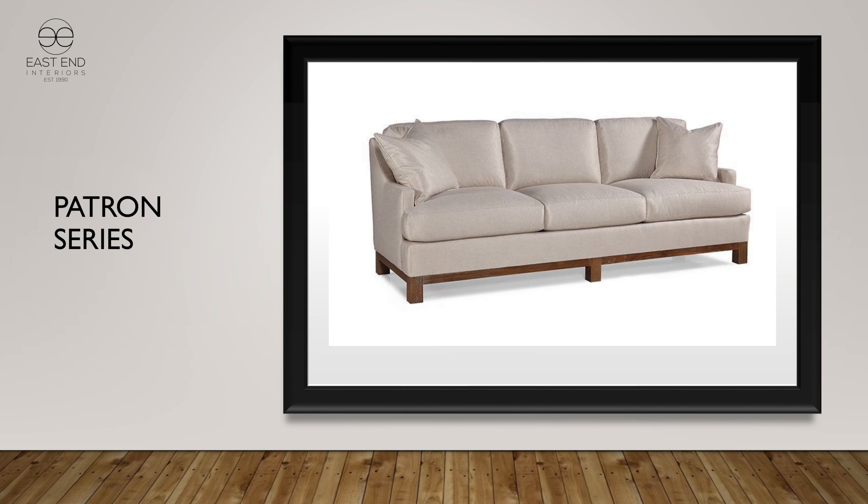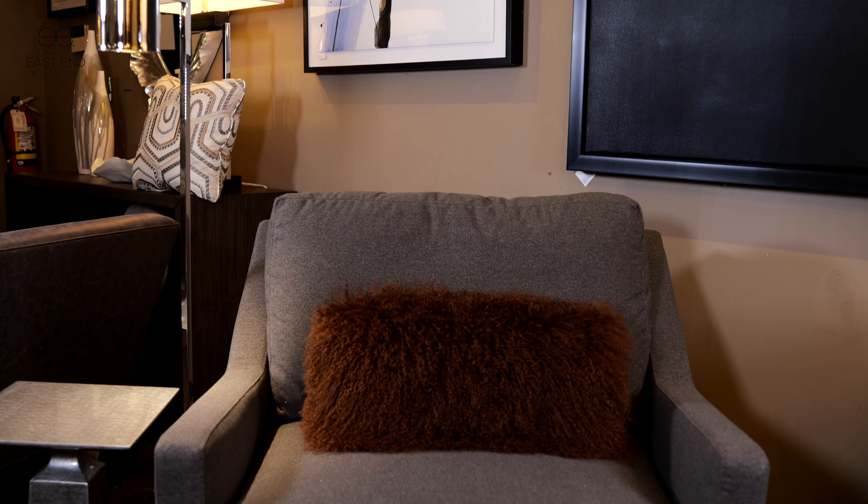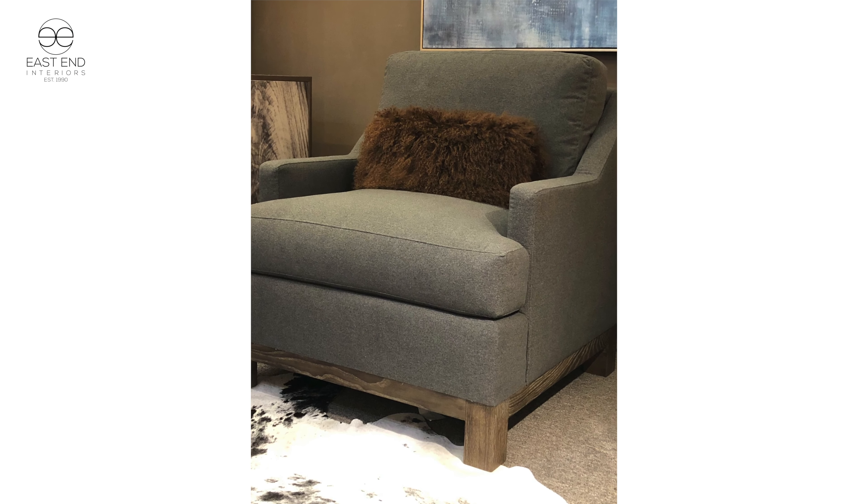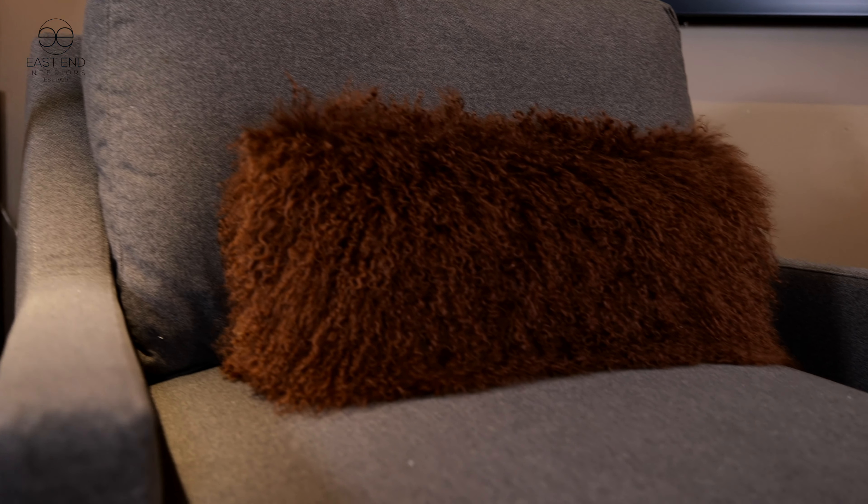The Patron series is on the floor here at East End Interiors. What's noteworthy about the Patron chair is the base — very substantial, hardier than most other bases. We also do the sofa, the sectional, and several other parts from it, and it sits like a dream. Please come in and try it when you get a chance.